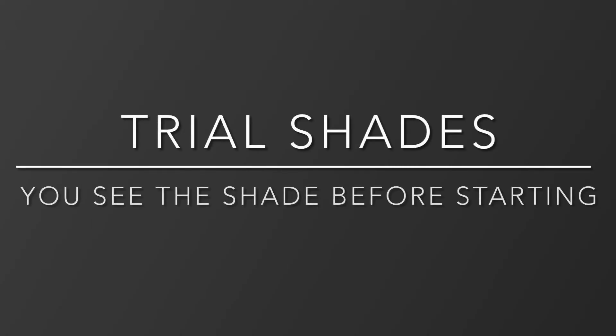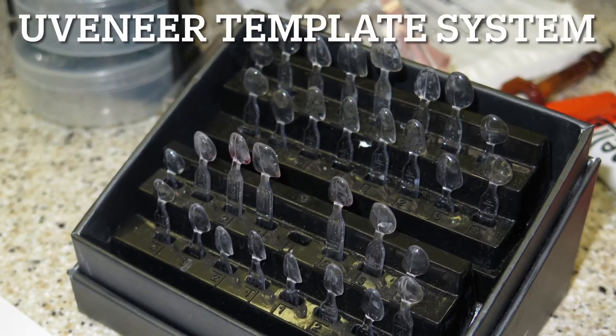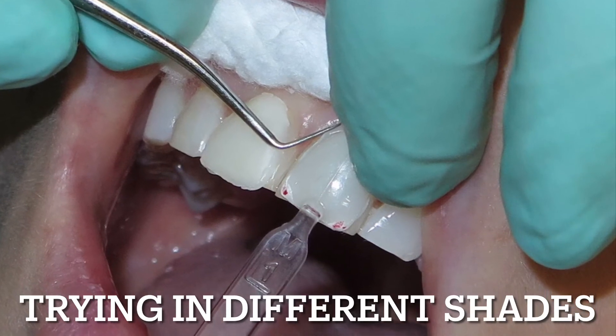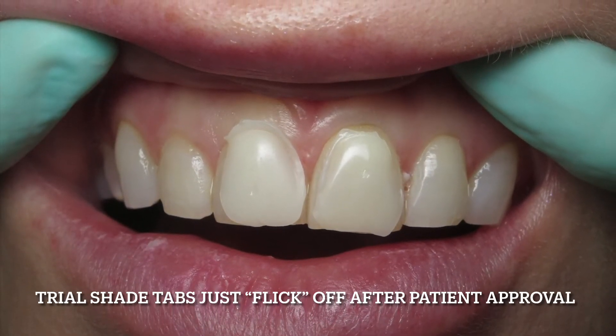We want you to be happy with your smile at the end, so we let our patients see the shade on their teeth before we get started. After getting the information from the imaging and the patient saying it was too white, we know what the patient would like in her final smile. So before we start her BioClear Uveneers, we try in the shade and show the patient what it would look like. To do that, we use the Uveneer template and different colors of our 3M composite bonding material and put it over their teeth so that they can look at it and choose which shade would make them most satisfied with their smile.